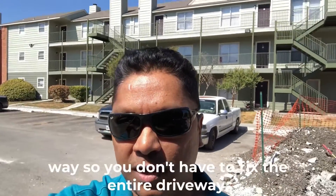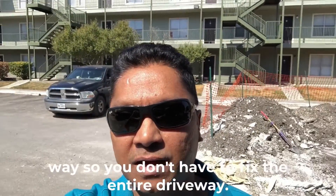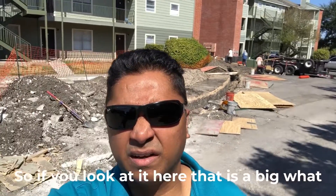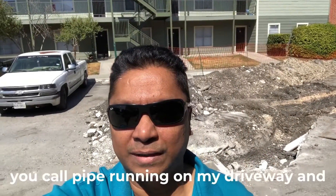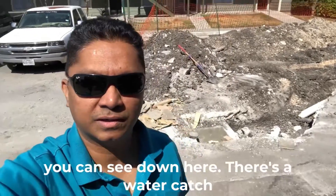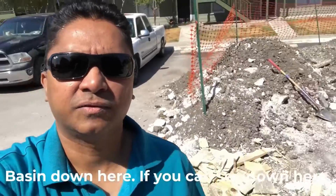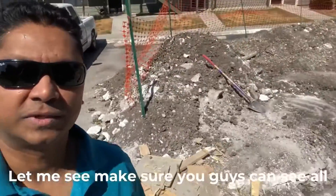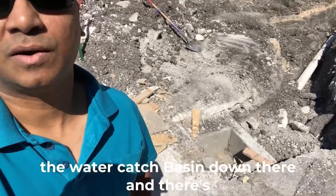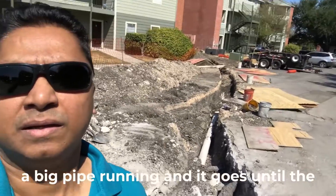If you look at it here, there is a big pipe running along my driveway, and you can see down here that's a water catch basin. All the water drains into that catch basin, and the big pipe runs out to the main road.